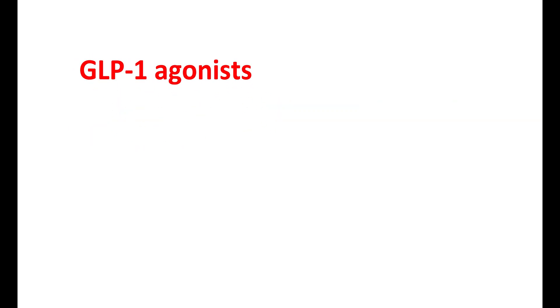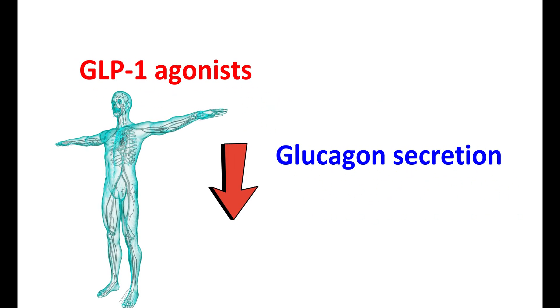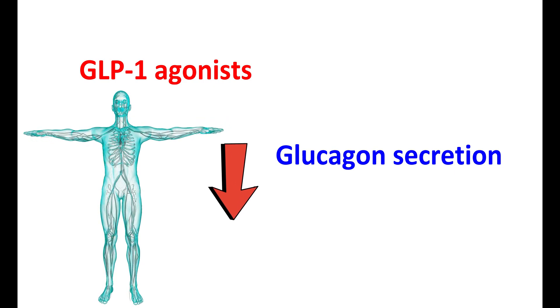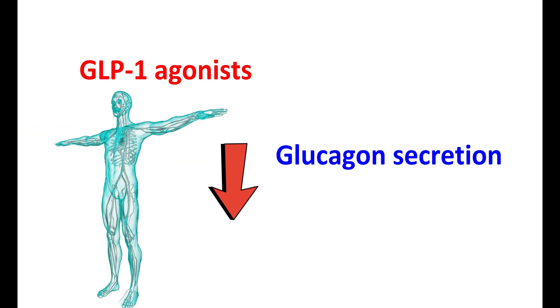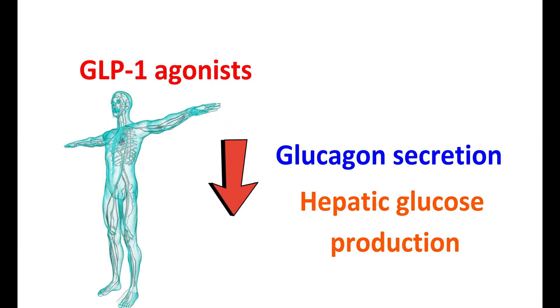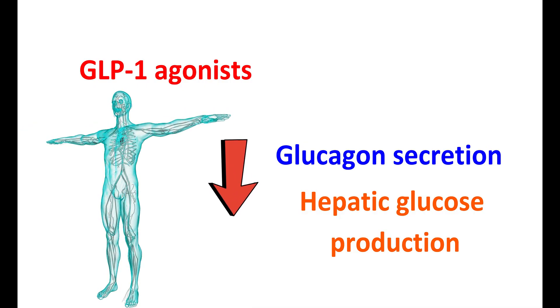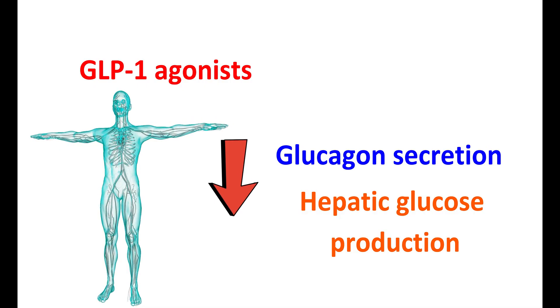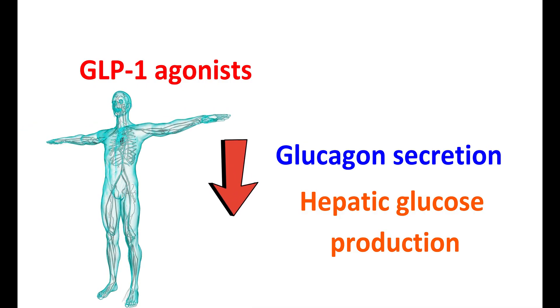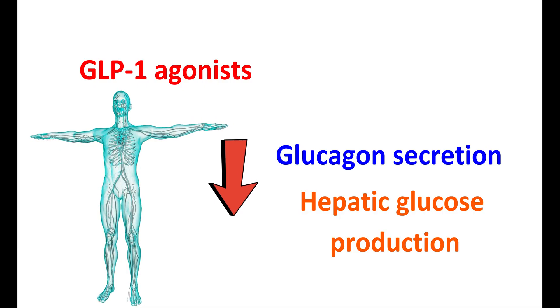GLP-1 agonists also suppress glucagon secretion from the alpha cells. Glucagon plays an important role in raising blood glucose levels by promoting hepatic glucose production. GLP-1 receptor agonists control glucose levels by inhibiting glucagon release, particularly suppressing glucagon secretion when glucose levels are high in the blood.